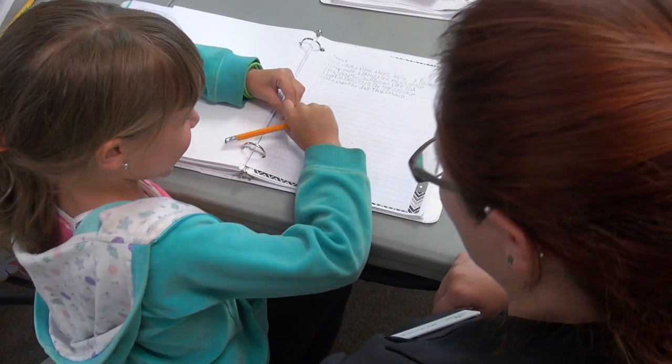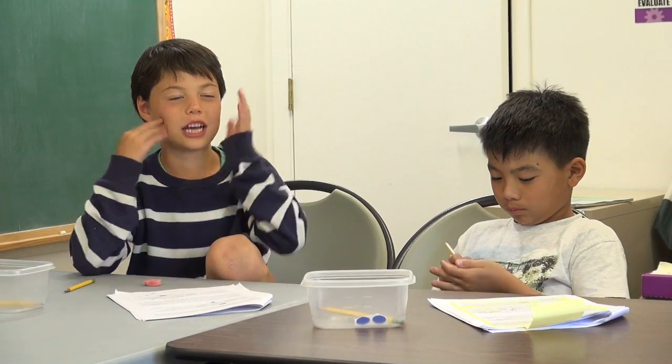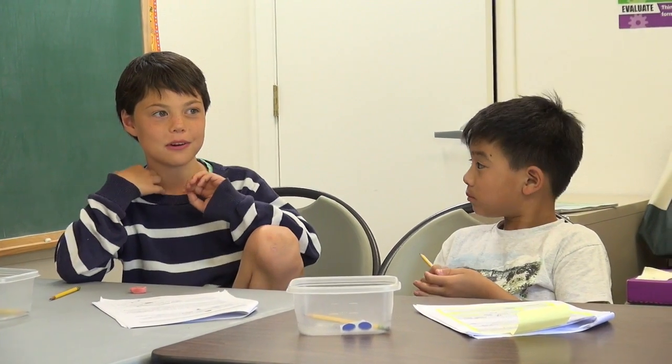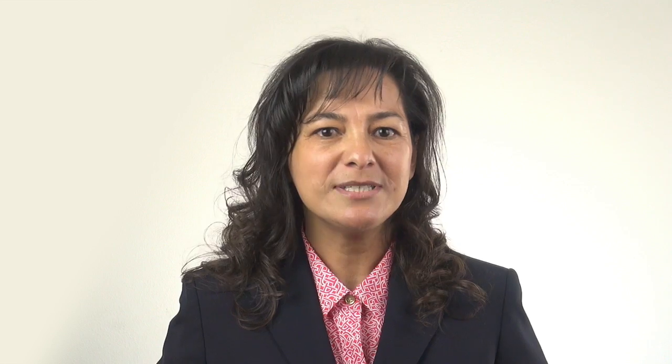Our experience has been that when students have a better understanding as to the purpose of the story, their engagement in writing a paragraph is improved. Students are presented with the genres of humorous and realistic fiction, informational and narrative nonfiction, poetry, and biographies.